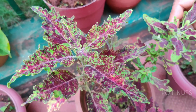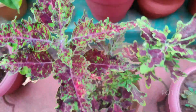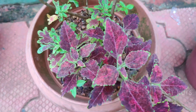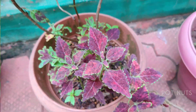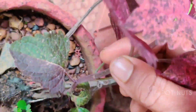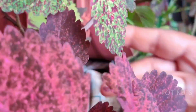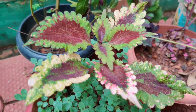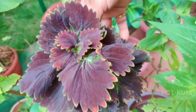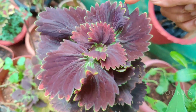We have 3 plants in the pot. The color is very beautiful because it has two colors. I have made a very good arrangement because it is a very beautiful color.